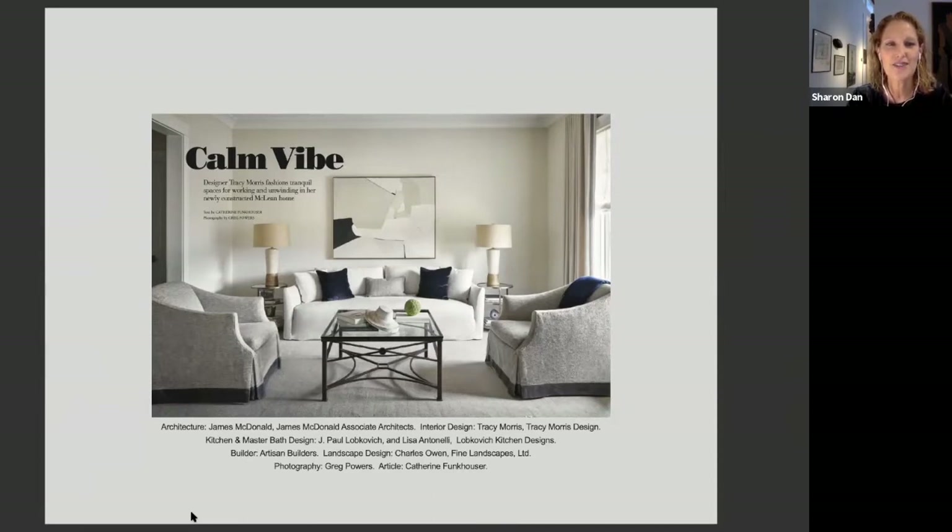Today we'll hear how Tracy outfitted the home in her signature style and also meet the home's architect James McDonald and its kitchen and bath designer J. Paul Lovkovich. They'll not only shed light on this project, but also discuss the latest in custom building and remodeling for anyone considering a redo or new house of their own. But first, some introductions.